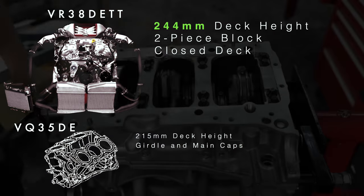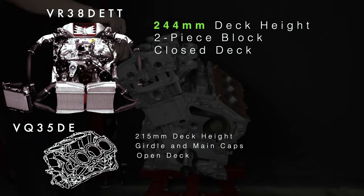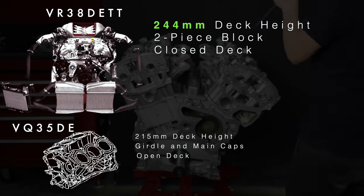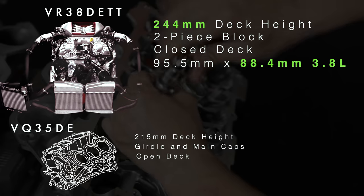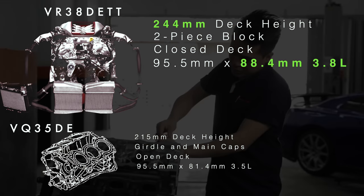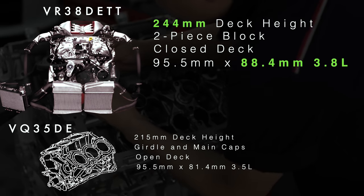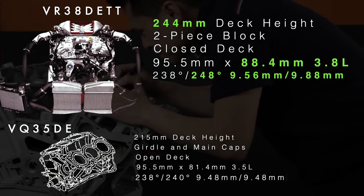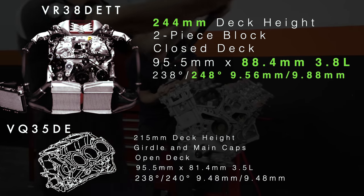The VR, unlike the VQ, has a closed deck surface where there's more aluminum material surrounding the plasma-lined cylinders, aiding in stability of the bore during high cylinder pressures. The bore remained the same diameter, but the stroke increased by 7mm, giving it 3.8 liters in displacement, and the camshaft exhaust duration and lift are increased to evacuate spent gases and reduce pumping losses since it's turbocharged.